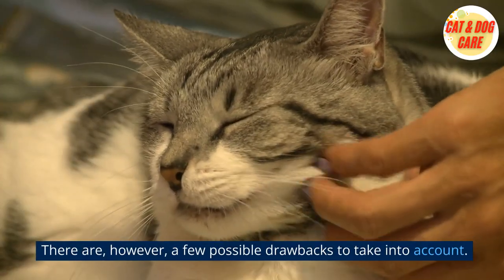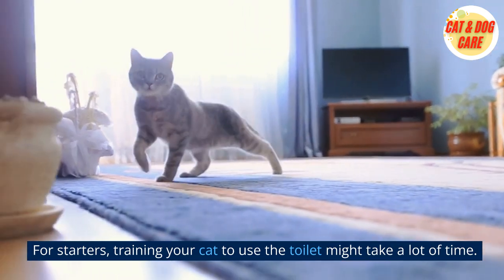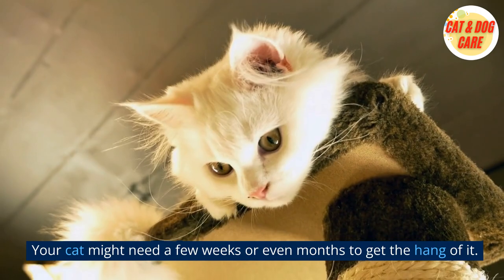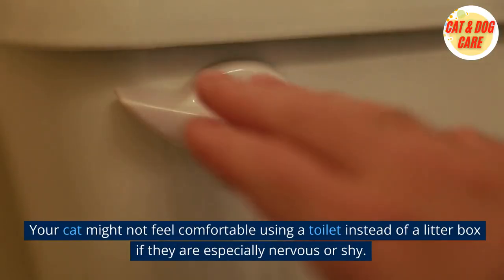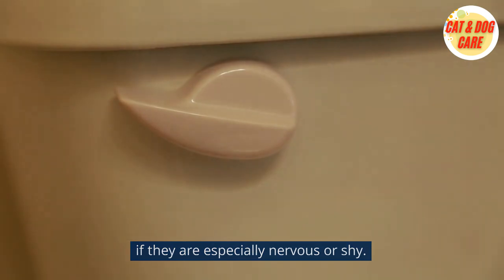There are, however, a few possible drawbacks to take into account. For starters, training your cat to use the toilet might take a lot of time — your cat might need a few weeks or even months to get the hang of it. Also, not all cats will be successful; your cat might not feel comfortable using a toilet instead of a litter box if they are especially nervous or shy.